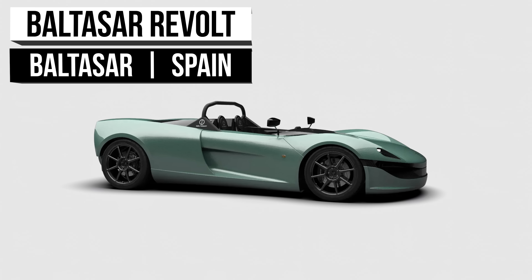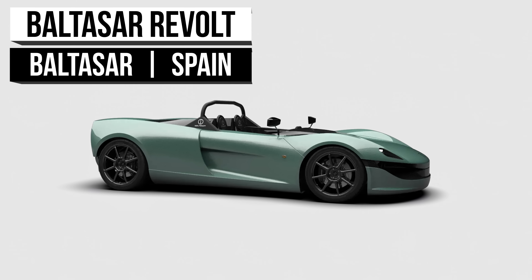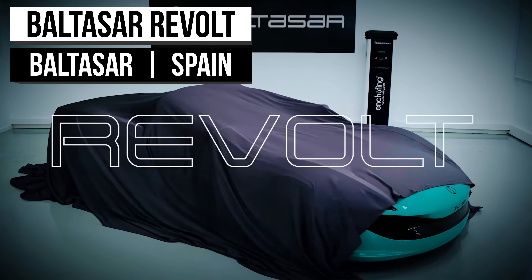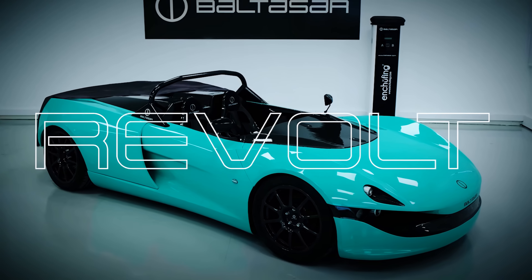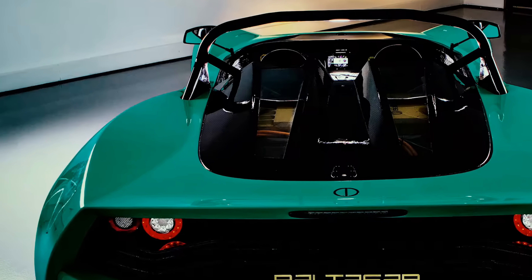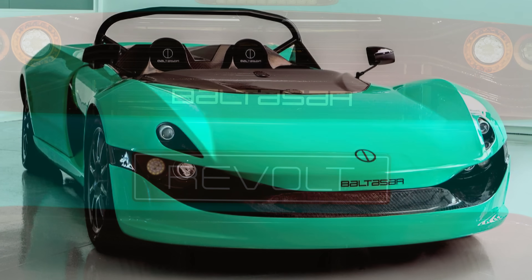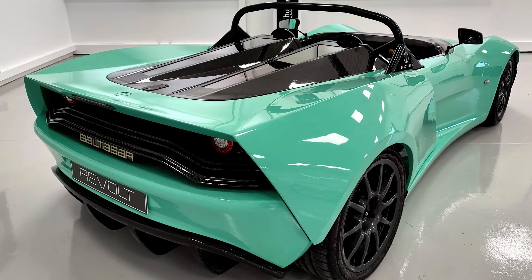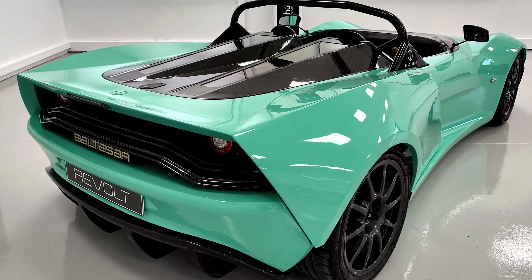First up is a Barcelona-based company that strives ever forward with perfection, purity, and quality in mind. Balthasar is a company with a straightforward goal to make the best electric track car, and they've made a great attempt. Sleek, elegant, simple — three words that may come to mind when your eyes first capture the Revolt.